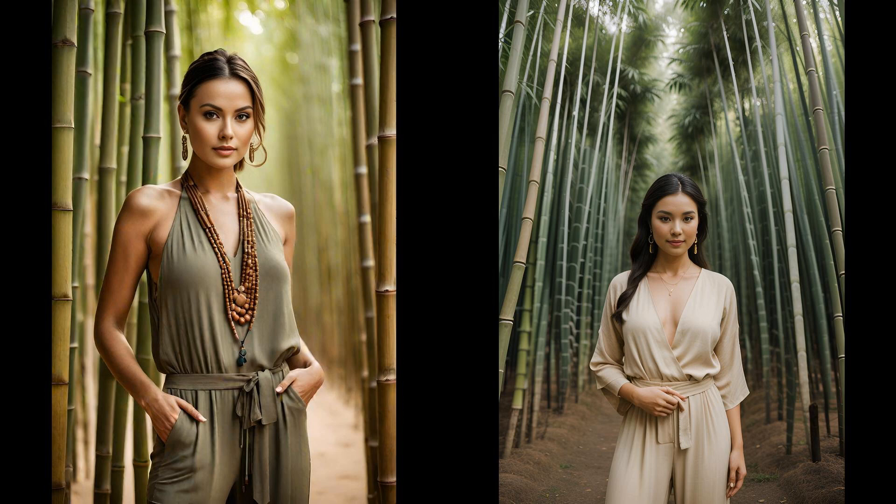Bamboo fabric isn't just another fabric — it's a breath of fresh air in sustainable fashion. Imagine slipping into a jumpsuit that feels like a second skin, airy and soft. Paired with handmade clay jewelry, this ensemble screams earthy elegance. The beauty of clay jewelry lies in its imperfections; each piece tells a story, a nod to the artisan's touch. Together, they create a look that's as kind to the planet as it is stylish.